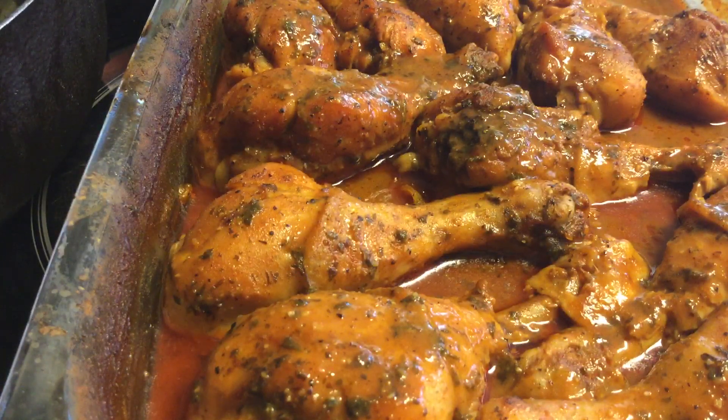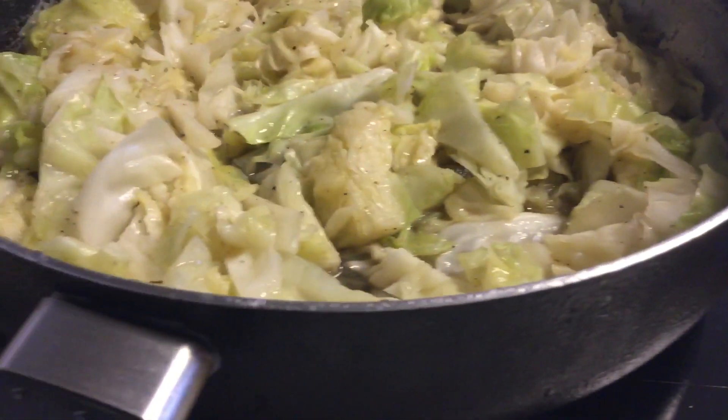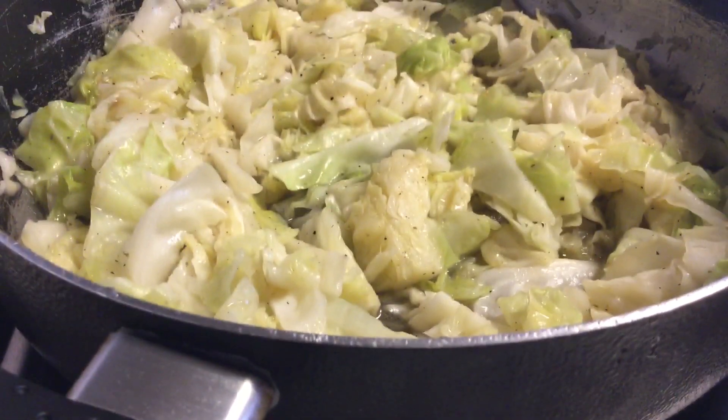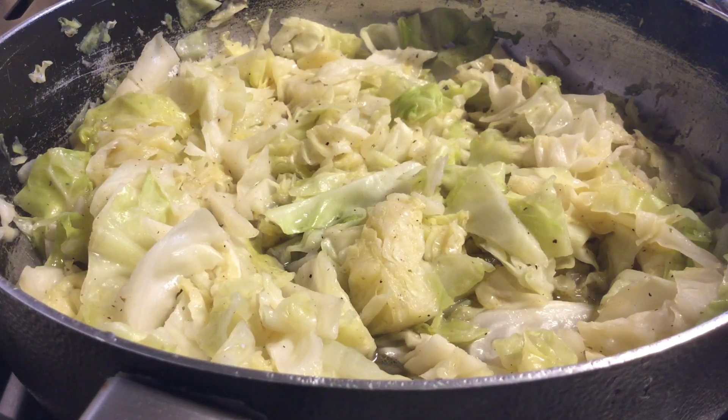Now I'm going to let you guys see — the only thing you haven't seen is the baked chicken, and also I have to move the camera — the cabbage. The cabbage is also done, looking quite amazing if I must say so myself.